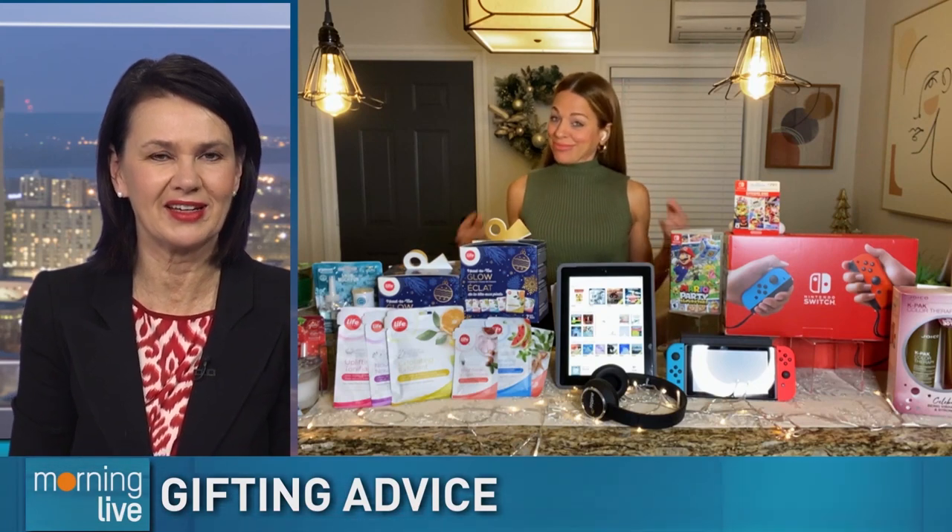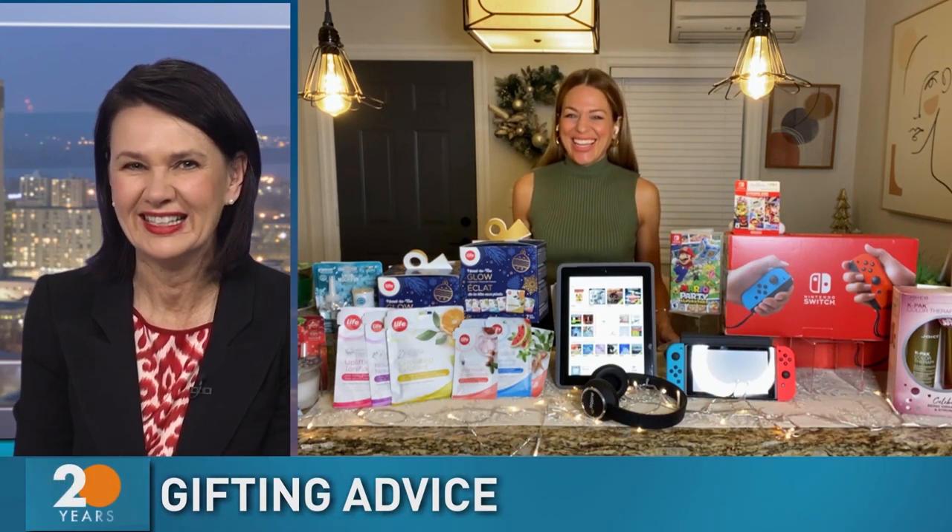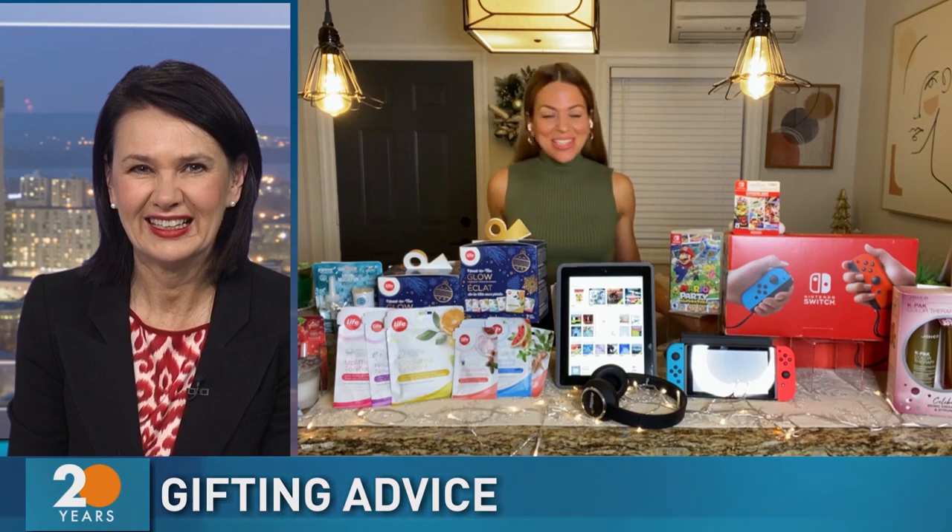Want to be the best gift giver ever? Fashion and lifestyle expert and professional shopper Natalie Sexton has some ideas at every price point. Good morning to you. Good morning, Annette. I know it's a tough job, but somebody's got to do it.